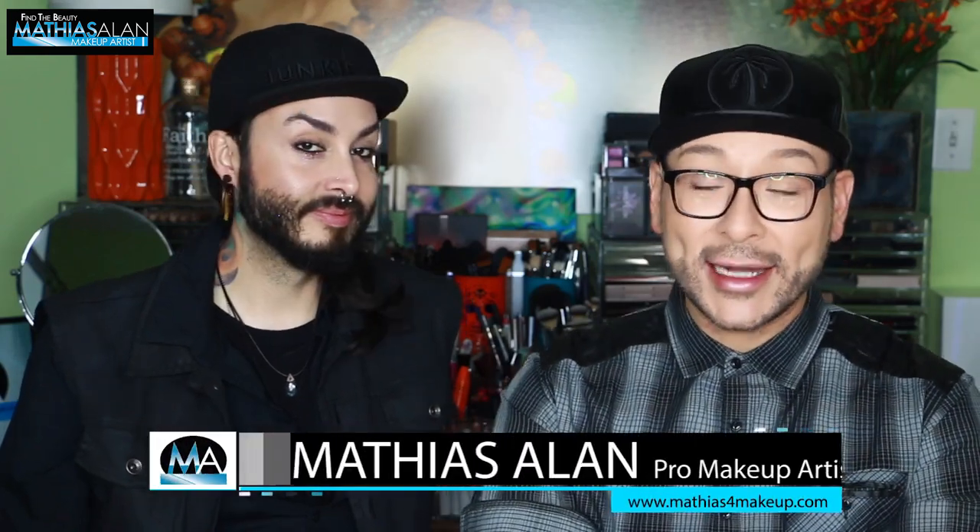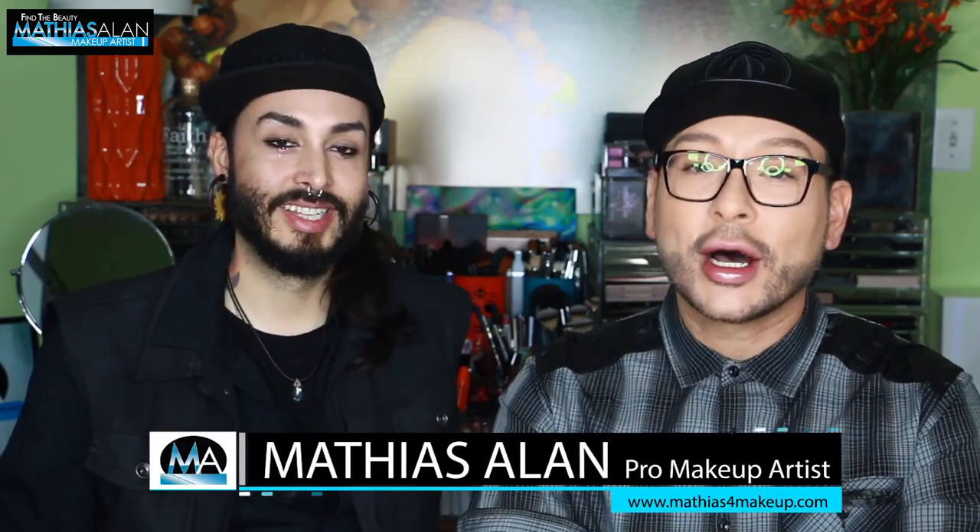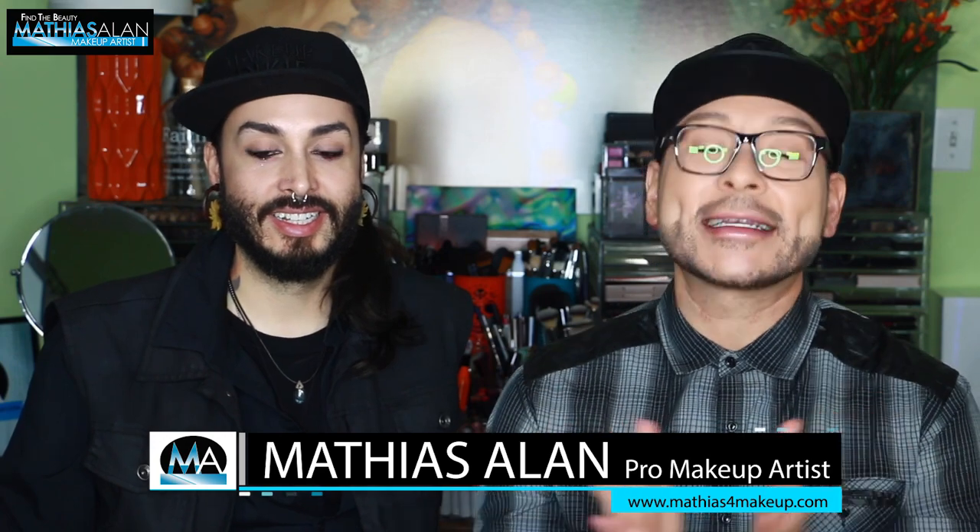Hey fellow beauty finders, it's Matthias Allen, otherwise known as Matthias for Makeup on all social media, and I'm so excited in today's Monday Makeup Chat. I'm going to be sitting down with Nick Lujan, who is an amazing makeup artist. He has traveled the world, and we have a ton of information to share with you today.